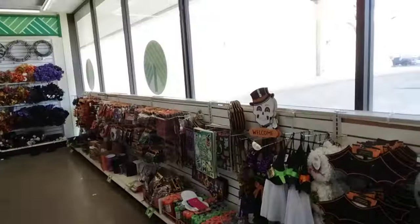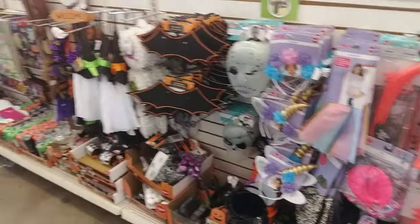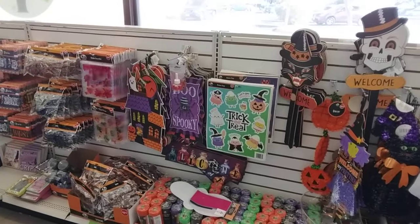Here are the costumes. Look — the Beetlejuice shirt! It's the new movie, great movie by the way. They have more stuff here, and there's that welcome sign.